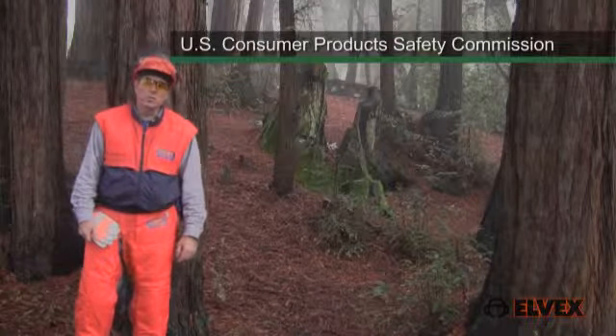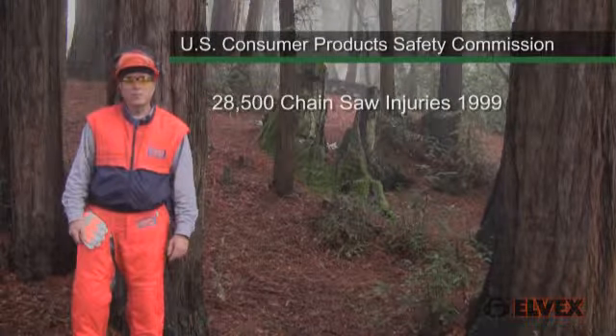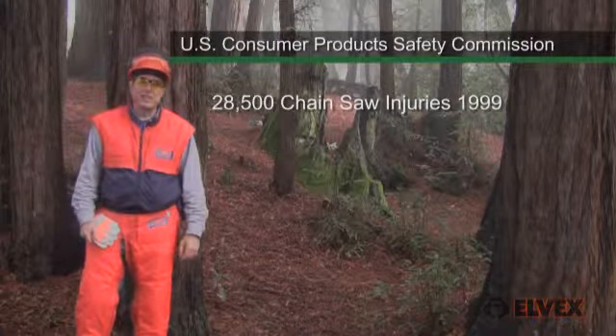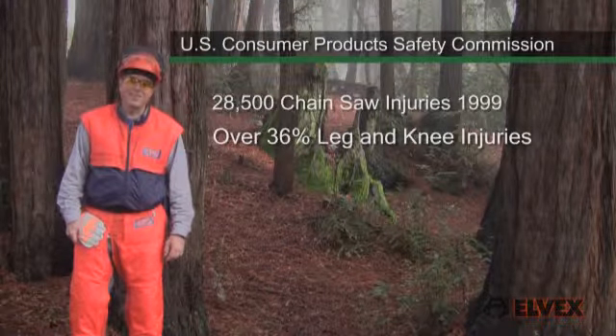According to the U.S. Consumer Product Safety Commission, there were over 28,500 chainsaw related injuries in 1999. More than 36 percent were injuries to the legs and knees.